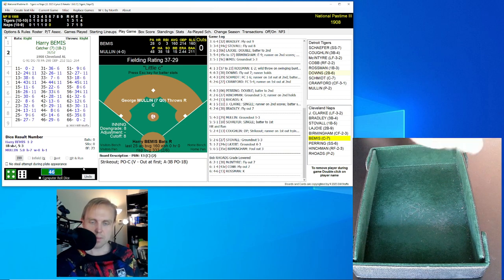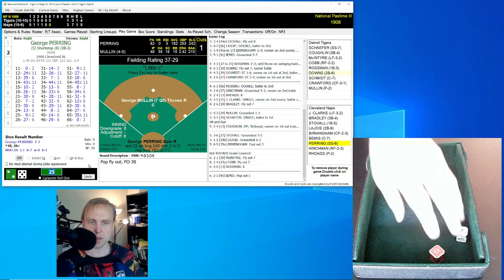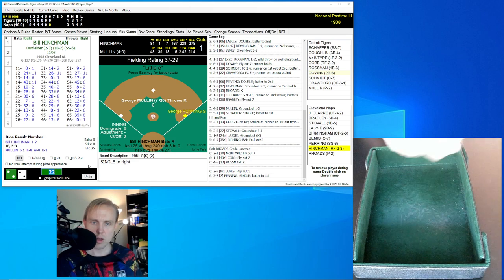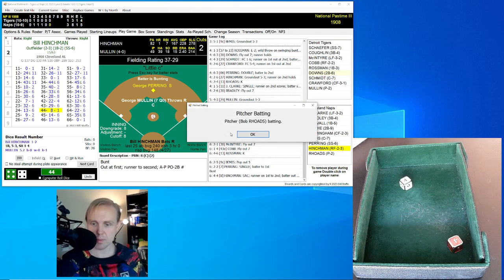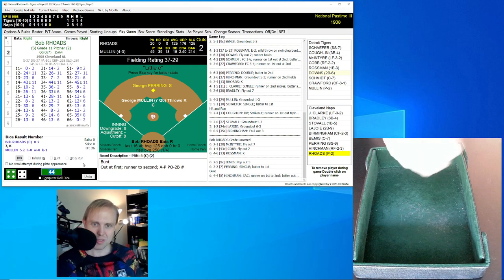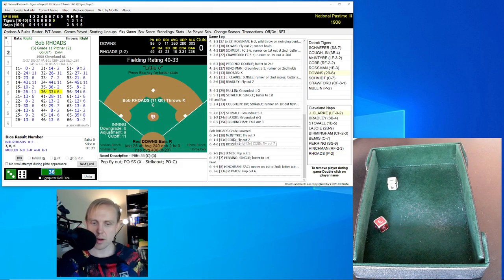Harry Bemis rolls a 25 for a 9 — pop-up over to the left side, Coughlin has that, one away. George Pering rolls a 22 for a 7 — single to right field. Brings up Bill Hinchman with runner on first, one out. Probably bunt, even with the 3-1 lead. Rolls a 44 for an 8 — would have been a base hit. Instead it's a good bunt back to Mullen, throws to Downs covering first. That brings up Bob Rhodes. The bunt doesn't do much. Rhodes hitting .125 — rolls a 36 for a 33. Here's the little E — 31, right out of the range. Pop-up to the shortstop, Schaefer's got that for the out.